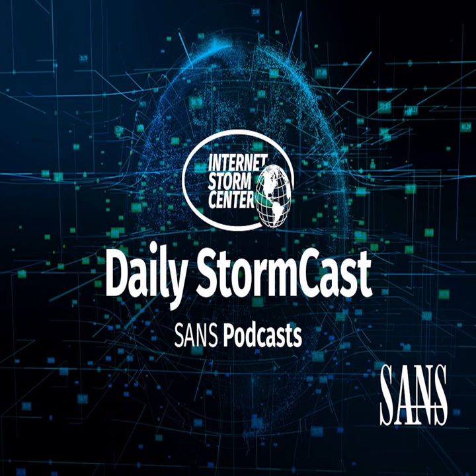Hello and welcome to the Monday, March 20th, 2023 edition of the SANS Internet Stormcast. My name is Johannes Ulrich and today I'm recording from Augusta, Georgia. Let's start with a diary from Friday from Xavier.